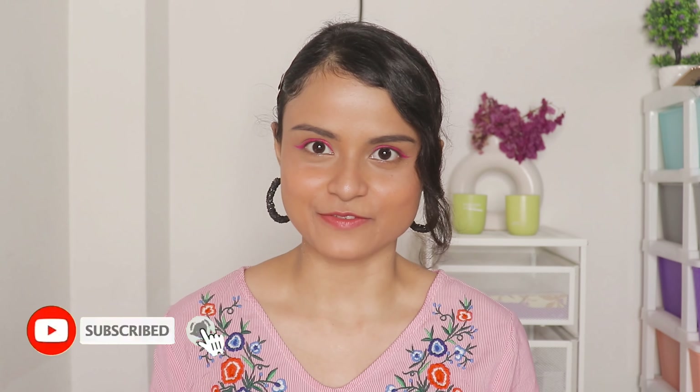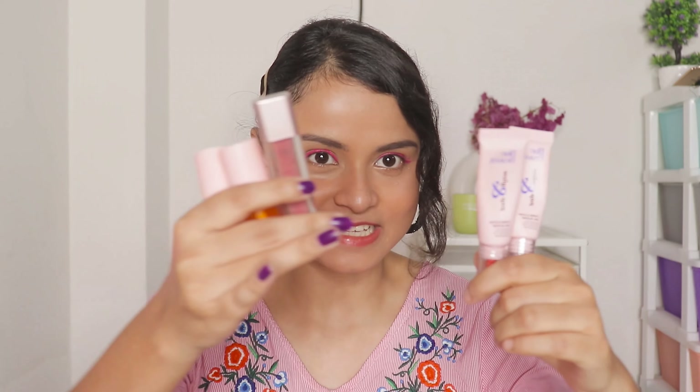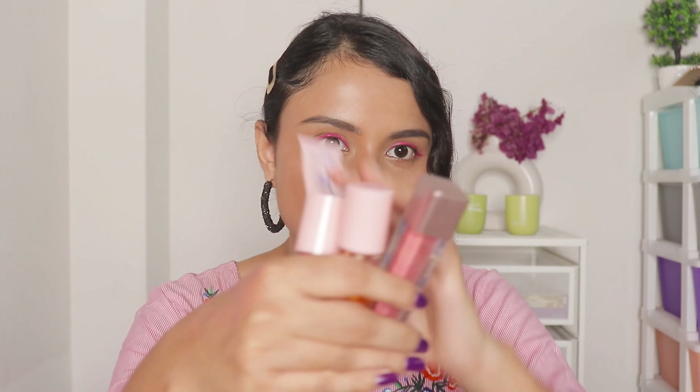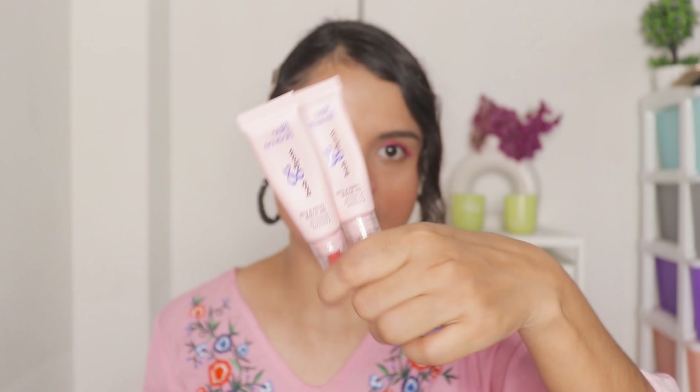Hey guys it's me Shanaz and welcome back to my channel. In today's video I am going to review the Blue Heaven new launches for you guys. These are the Blue Heaven new lip oils and lip gloss — the lip gloss is not a new launch but it's new for me. And these are the Blue Heaven blush and highlighter that they have recently launched, these are really very new launches.